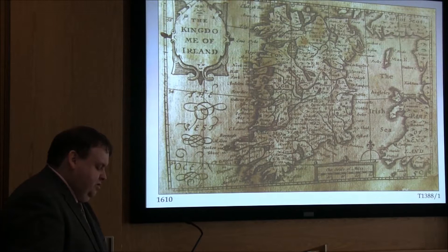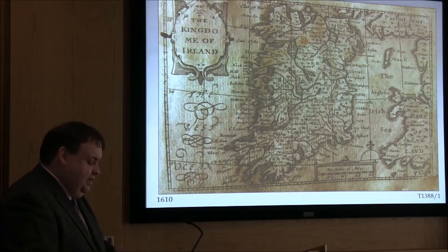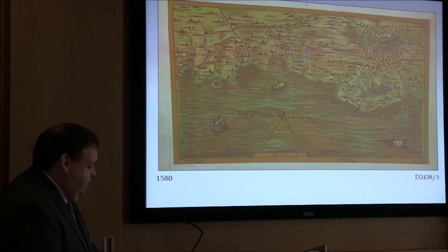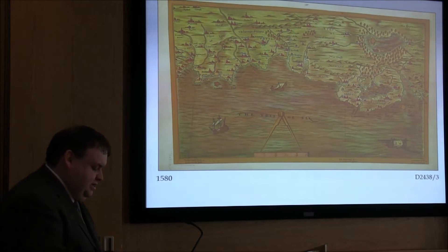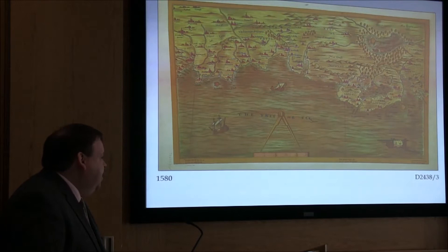The next one would be termed a regional plot — a piece of land or country measured for a particular purpose. It's about navigation and the simplification of symbols for features and locations. You can see East Ireland here — County Down, Carlingford — all mapped out with little vignettes. It's basically the navigation along the coast from Dublin to Carrickfergus. This map is dated 1580, a very early example, with original hand-tinted versions held in Dublin.